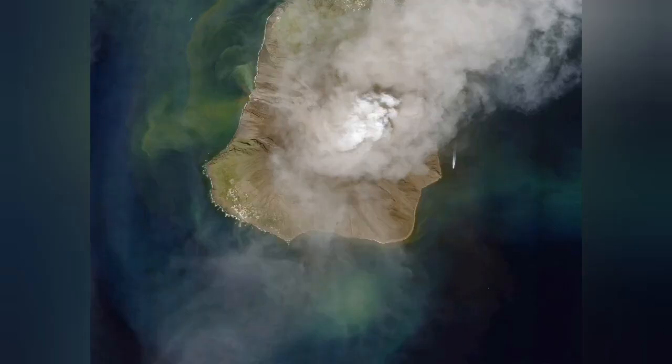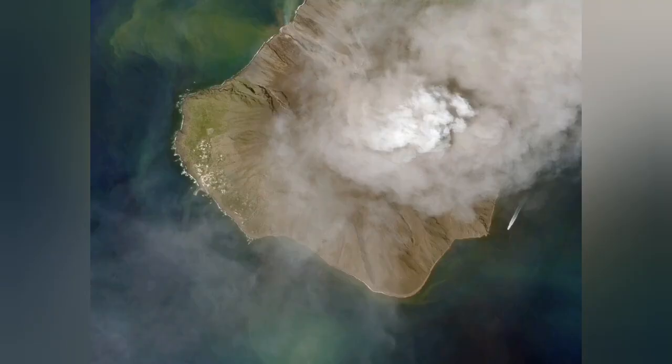I zoom in on that so you can see it better. We have a close-up from a satellite image — note the orientation. On the left side you see the town; on the right side of the center you can see the summit with the pyroclastic moving down.